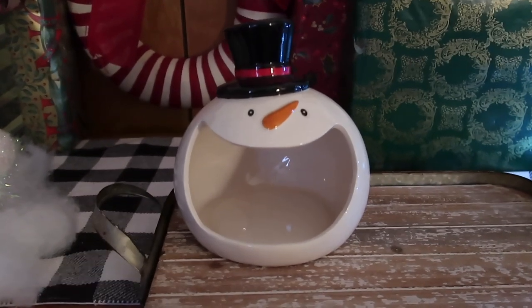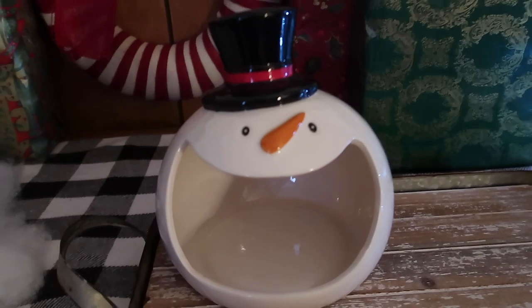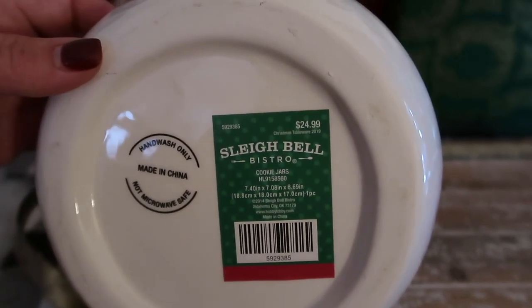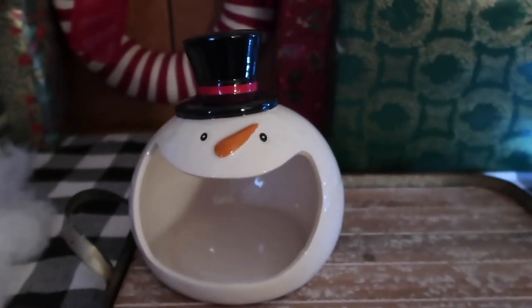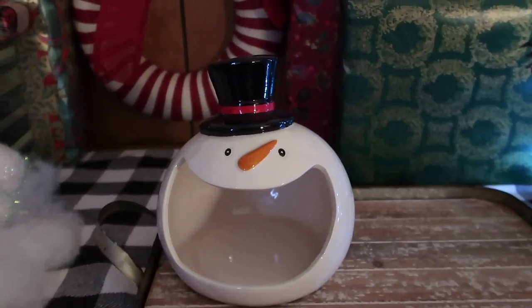Also from Hobby Lobby, I found this porcelain snowman with a great big mouth — he was $24.99 with 40% off. I thought this would be great for a coffee bar to put coffee pods in for your Keurig.